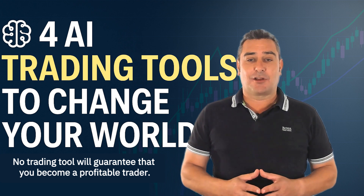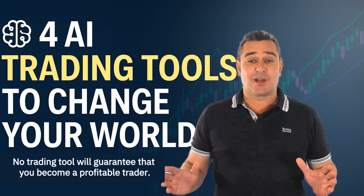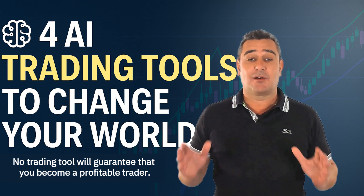Stick around to the end because while the last two tools are tied for first place, the right choice will depend on your trading style. You don't want to miss this.